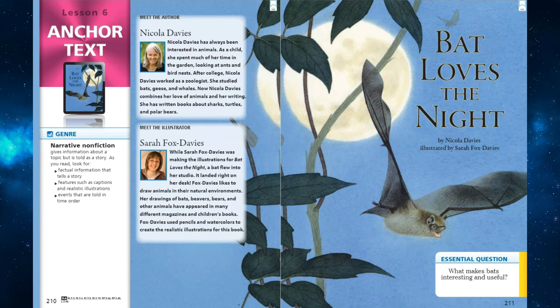Let's meet our author, Nicola Davies. Nicola Davies has always been interested in animals. As a child, she spent much of her time in the garden, looking at ants and bird nests. After college, Nicola Davies worked as a zoologist. She studied bats, geese, and whales. Now, Nicola Davies combines her love of animals and her writing. She has written books about sharks, turtles, and polar bears.